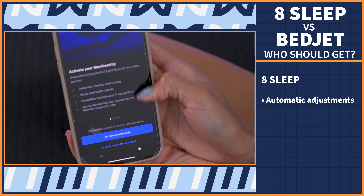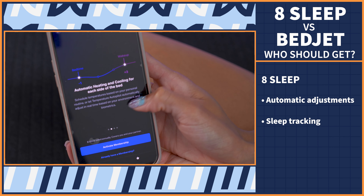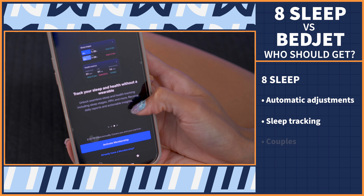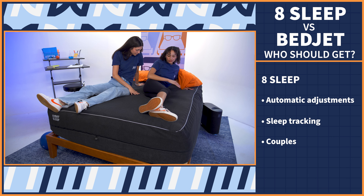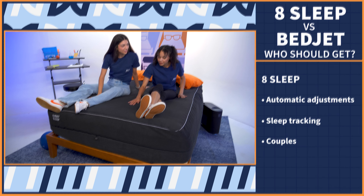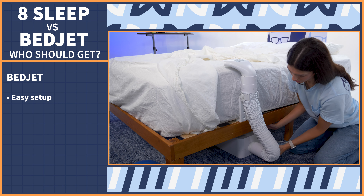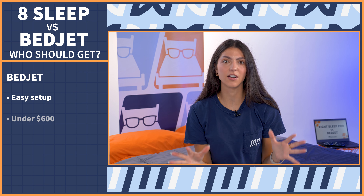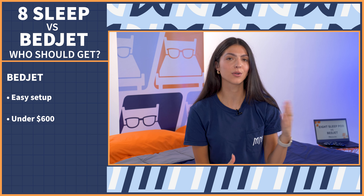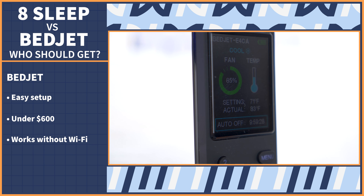So who should get the Eight Sleep? Anyone who wants their temperature to automatically adjust throughout the night, anyone who wants to be able to track their sleep, and couples — you get an automatic membership for your partner when you purchase so they can do all of their sleep tracking and temperature goals on their own. And who should get the BedJet? Anybody who wants easy setup — it took under five minutes to completely set up the BedJet from start to finish. Next, those who don't want to drop a ton of money to warm or cool their bed. And lastly, those that don't want to have to worry about setting up Wi-Fi to use their device.